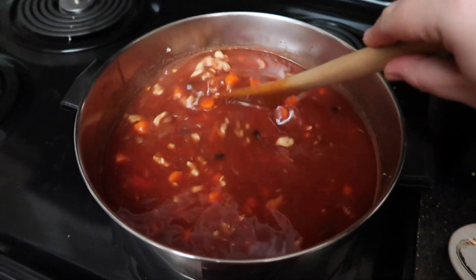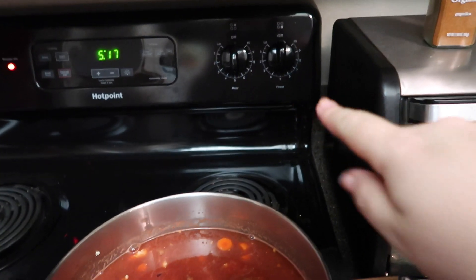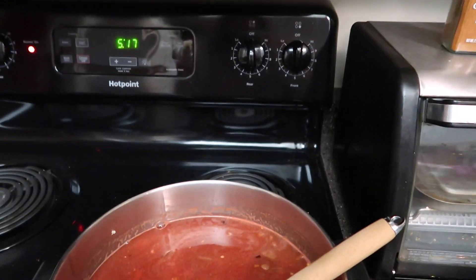Okay, everything is now in the pot. I'm going to leave it on about five — medium — while it comes back up to a bubble, then turn it down to two or three to let it simmer. I've just added all of the spices. I don't like my chili super spicy, so I go heavier on the garlic powder, black pepper, and chili powder. I do just a little bit of cayenne — slightly less than a quarter teaspoon — and about half of a quarter teaspoon of crushed red peppers.